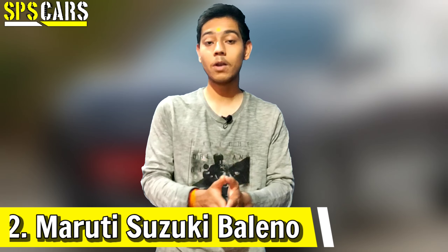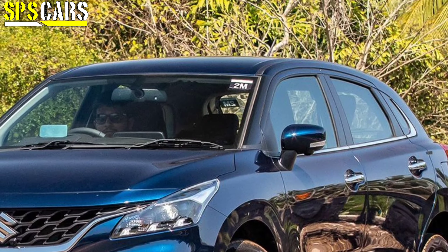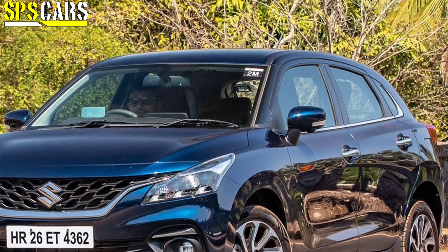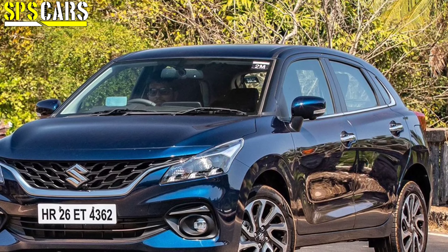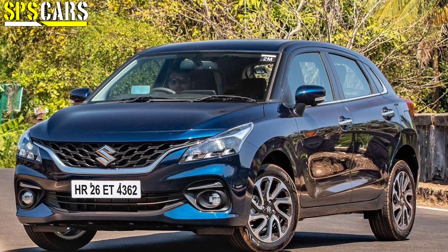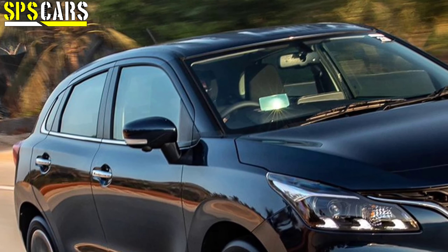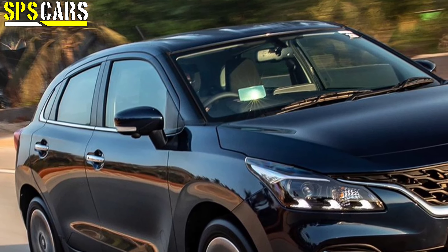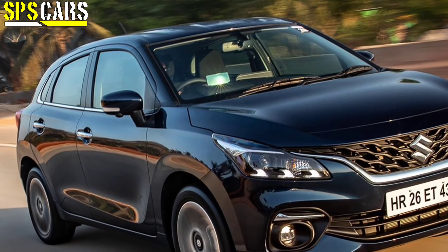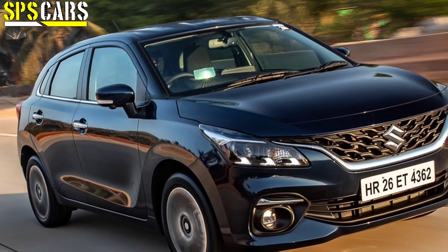The second car is the Maruti Suzuki Baleno 2022 new generation model. The new generation Baleno launched in India has many features, and one notable addition is the factory-fitted CNG kit paired with the same 1.2L K-Series petrol unit.